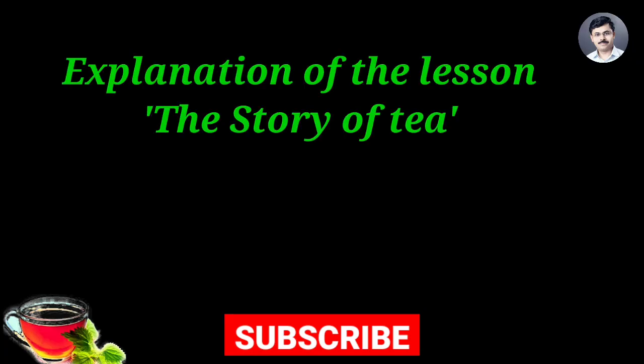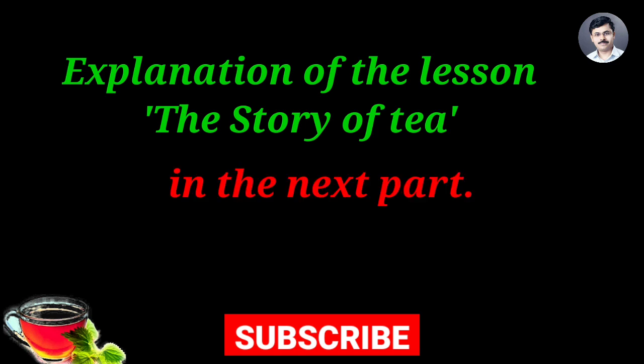Friends, we will see the detailed explanation of this whole lesson in the next video. If you haven't subscribed to this educational channel, please subscribe in order to get information about the next videos. Thank you for listening to this video.